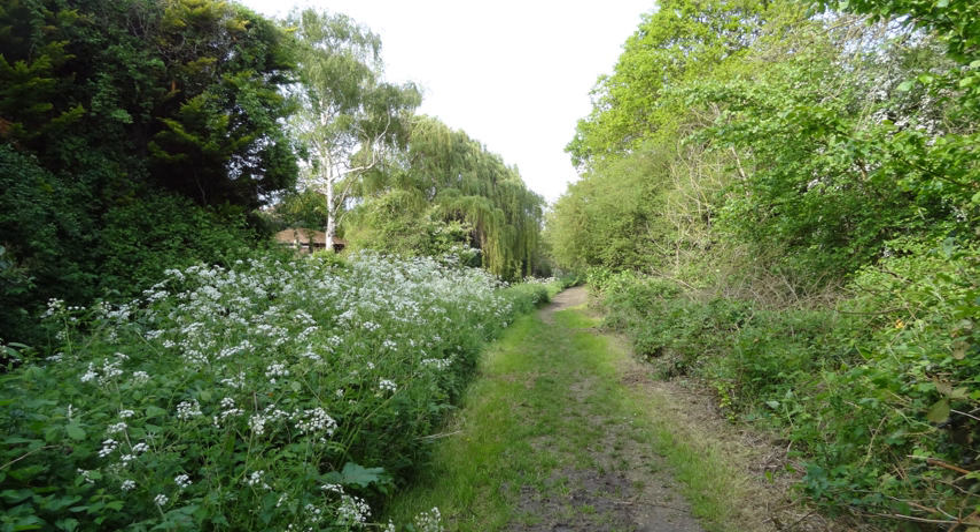Rayburn Open Space, locally known as Berrylands Nature Reserve, is a five-hectare local nature reserve and site of borough importance for nature conservation, Grade 1, in Berrylands in the Royal Borough of Kingston-upon-Thames in London, England.